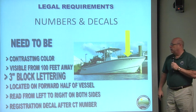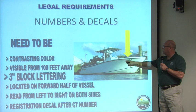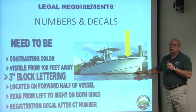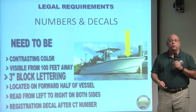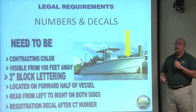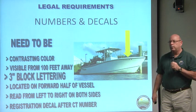Once you have those numbers, you put them on the bow on both sides, read from left to right. As you can see on this vessel, a Connecticut-registered boat would have 'CT,' a space or hyphen, some numbers, a space or hyphen, and then some letters. You also have your certificate of decal, which looks like an expiration sticker indicating the year of expiration of that registration. You need to carry a copy of your registration on board at all times to present to law enforcement, and you should also carry your actual certificate or license — not just a copy, but the original.